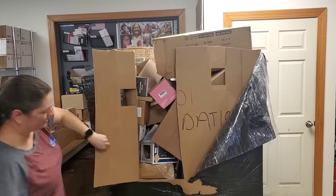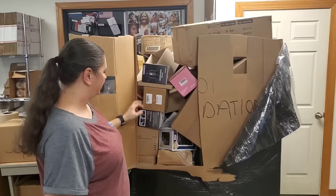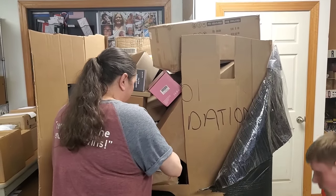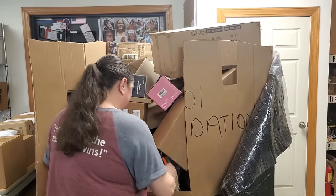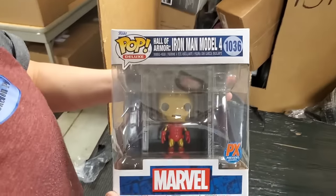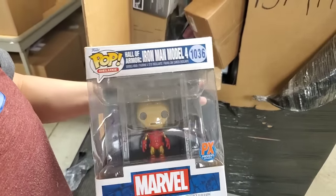Oh man, you made a door! Hall of Armor Iron Man, model number four. Is that good, James?